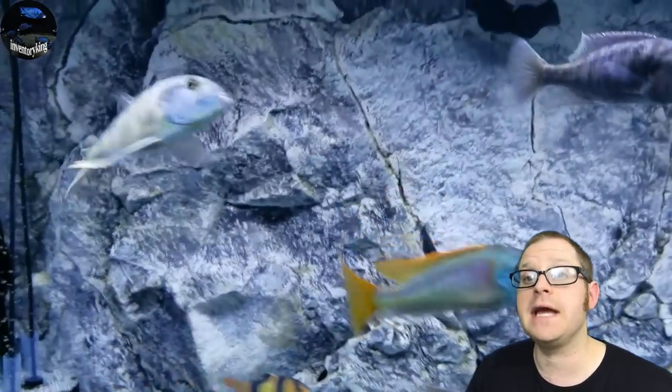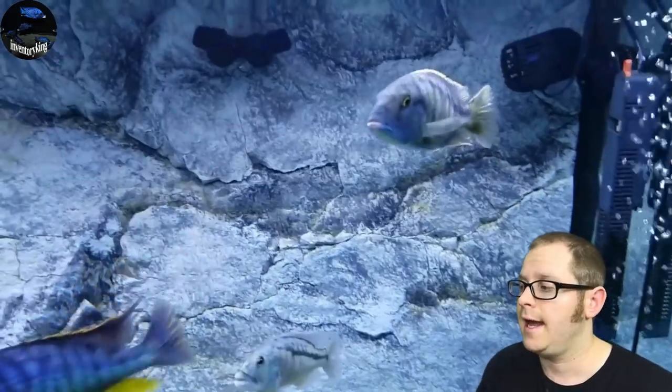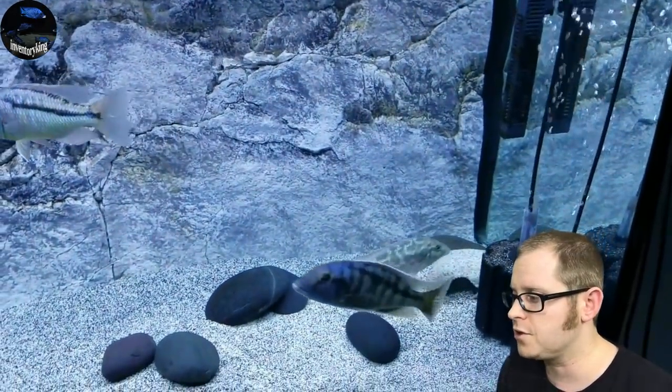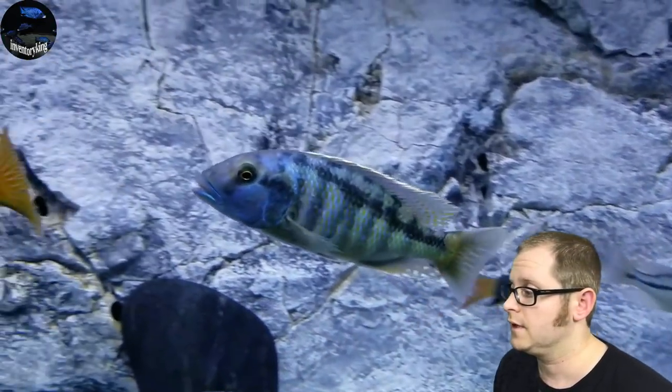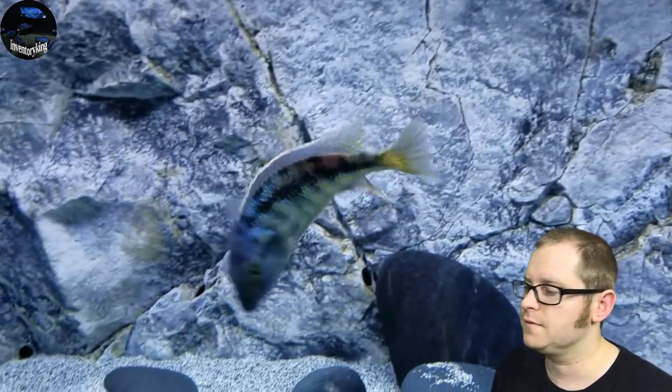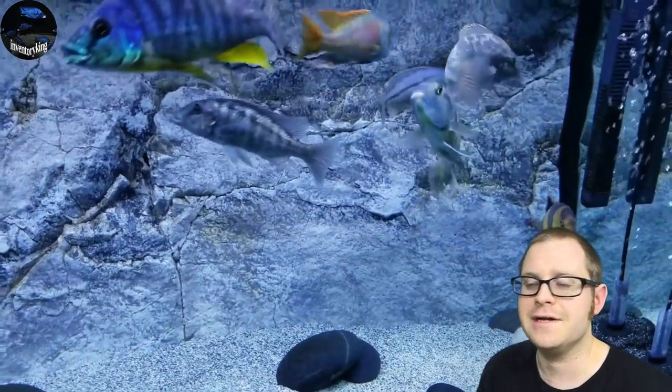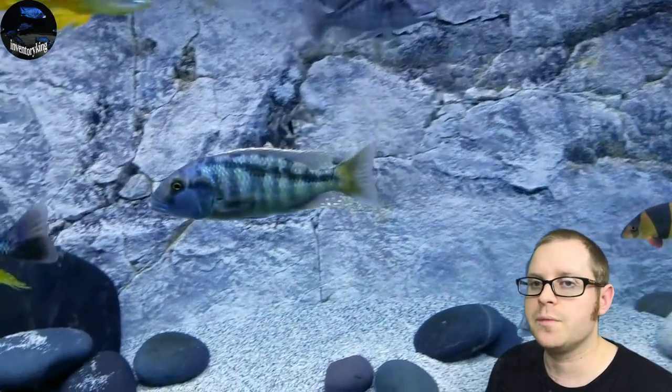First fish is the Bucochromus heterotenea. These can get up to 18 inches long — special thanks to Adam C. for the footage. These are a humongous hap. Think about that: an 18-inch fish that we keep as an aquarium fish. So yeah, the Bucochromus heterotenea.